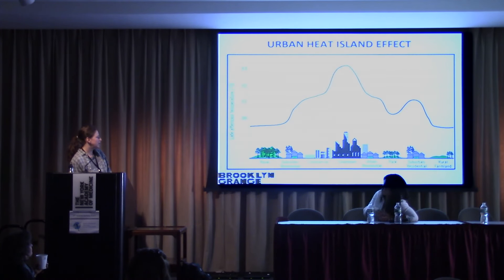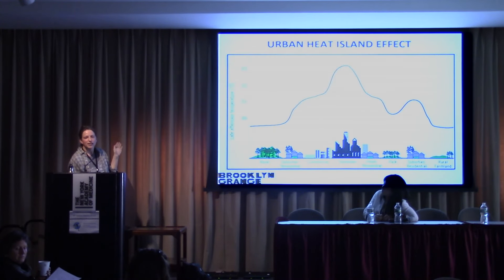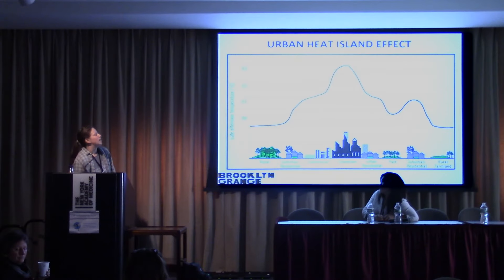Urban heat island effect is also mitigated by adding green space back into the city. During the day, if it's 90 degrees out, it gets really hot in the city — all of the rooftops and tarmac are absorbing all of that heat. At night it's just being released back into the city, so it never really cools off. But if you're in a suburban or rural area, it gets pretty cool when the sun goes down. Adding green space back into the city helps mitigate that because our rooftops are absorbing heat and not releasing it back into the air afterwards.